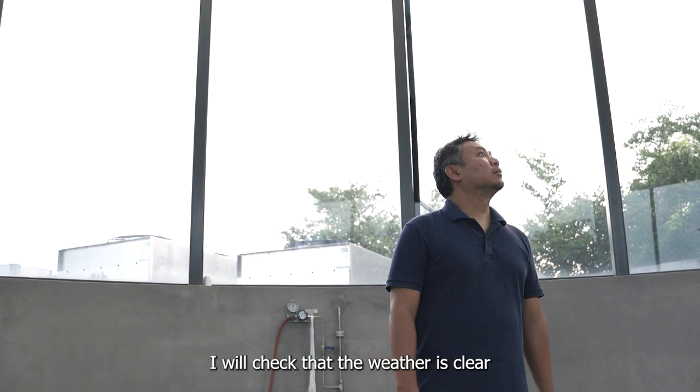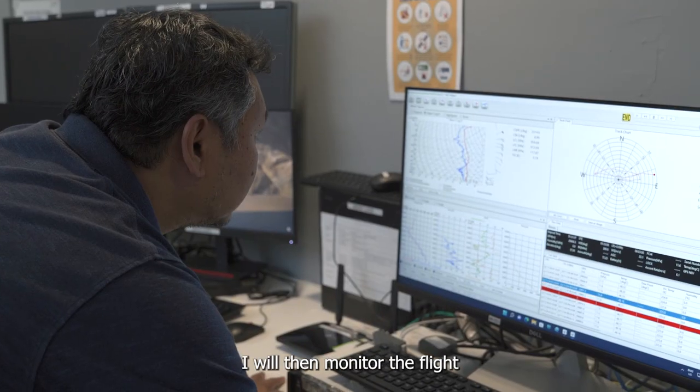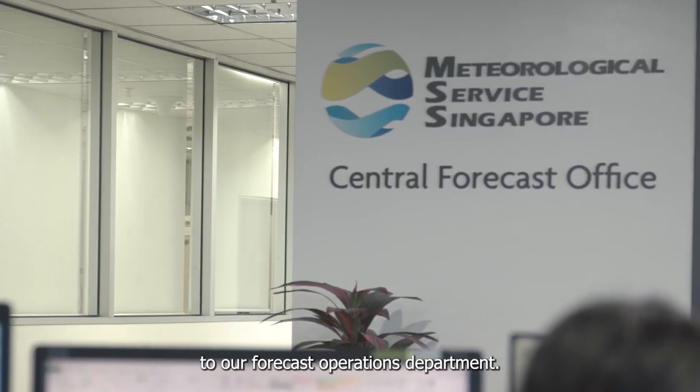And just before releasing the balloon, I will check that the weather is clear and obtain the approval from the Paya Lebar Air Base Tower. Once the balloon has been released, I will then monitor the flight and check the incoming data for errors before transferring them to our Forecast Operations Department.